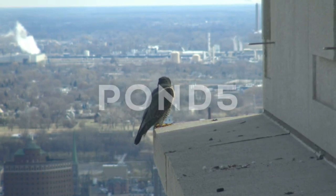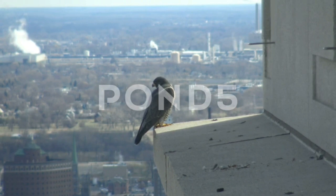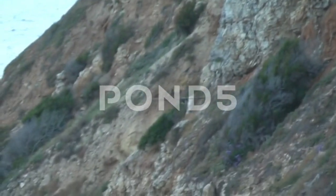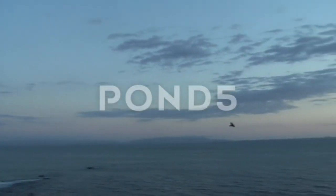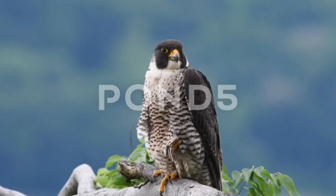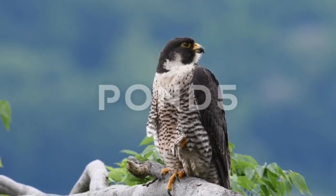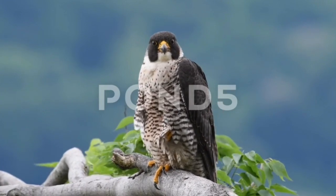Peregrine falcons reach faster speeds than any other animal on the planet when performing a stoop, which involves soaring to a great height and then diving steeply at speeds of over 320 km/h, hitting one wing of their prey so as not to harm itself on impact. The air pressure from such a dive could damage a bird's lungs, but small bony tubercles on a falcon's nostrils are theorized to guide the powerful airflow away from the nostrils, enabling the bird to breathe more easily while diving.